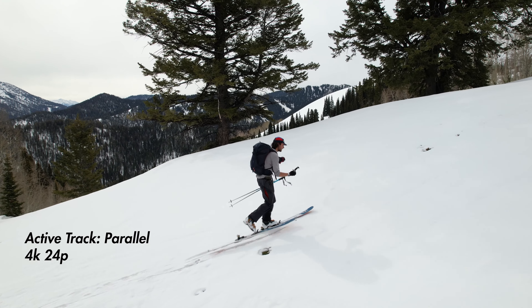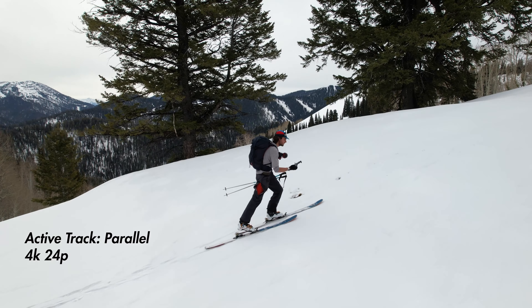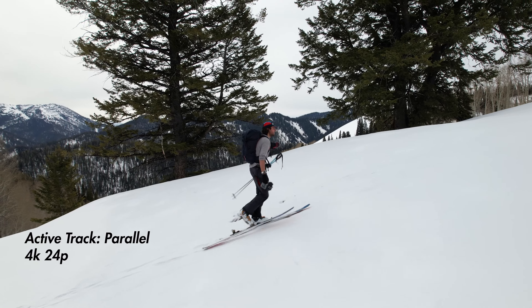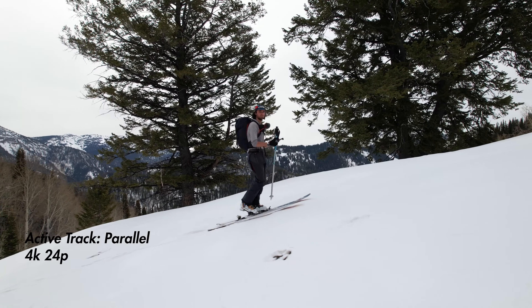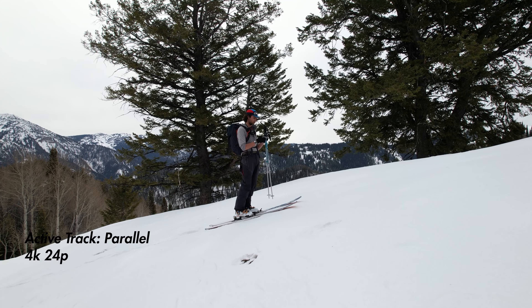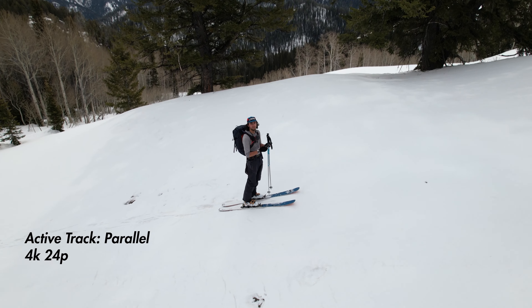This is actually where we run into one of the first issues I noticed with the active track. It's doing fine keeping up with me, but as I gain altitude, it wants to stay at the same level it started at. That's going to be a recurring theme in this test. When you set it on active track at a certain altitude, its tendency is to stay at that altitude. It looks like it's getting lower, but actually I'm getting higher — and then it stops because it detects the ground is getting too close.